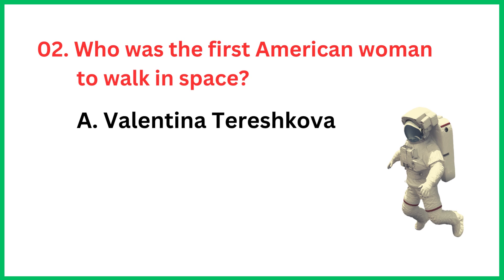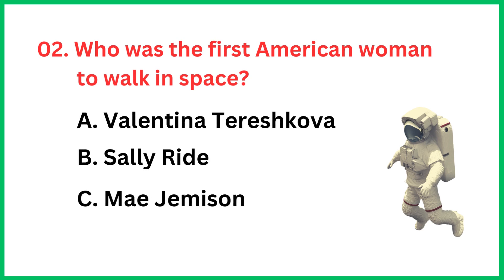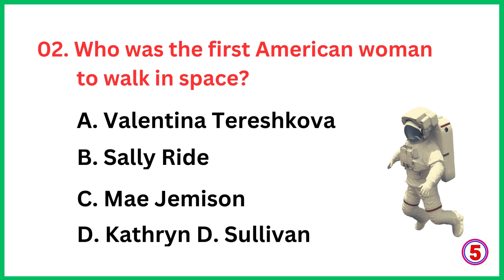Who was the first American woman to work in space? The correct answer is option D, Kathryn D. Sullivan.